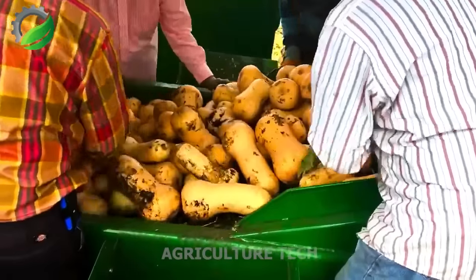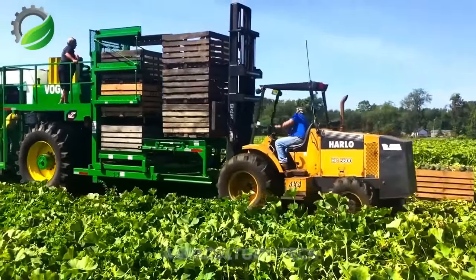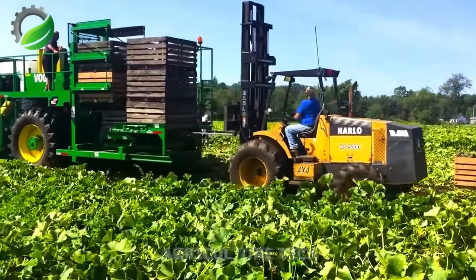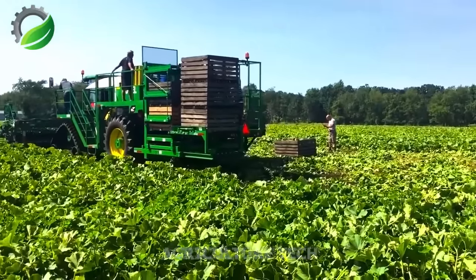With the successful implementation of the Vogel Pumpkin Harvester, the fields become greener and cleaner as the pumpkin harvest is efficiently completed. Farmers can focus on other essential tasks and witness improved yields, all while benefiting from modern agricultural technology.